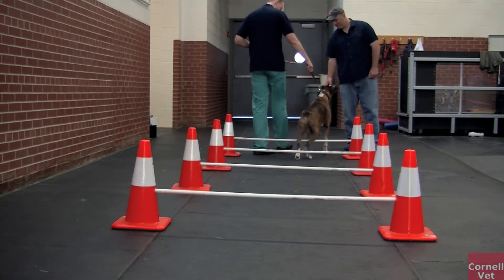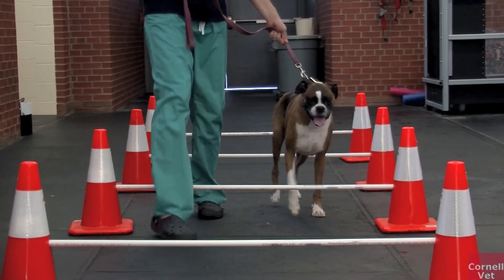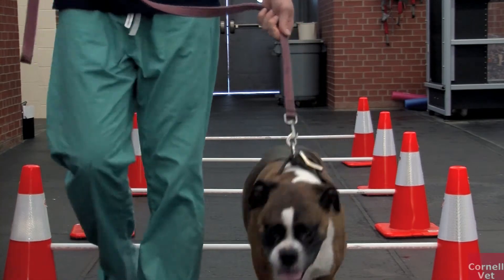A service like ours that really incorporates sports medicine with rehabilitation and the use of some of the newer generation injection therapies is sort of the wave of the future for veterinary care.